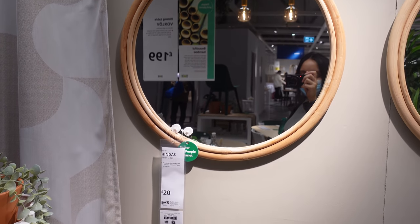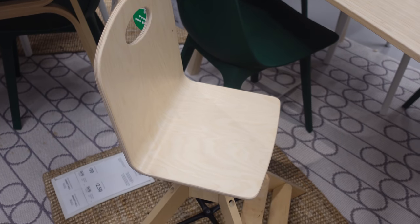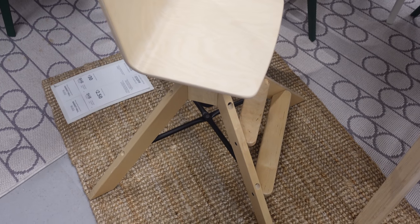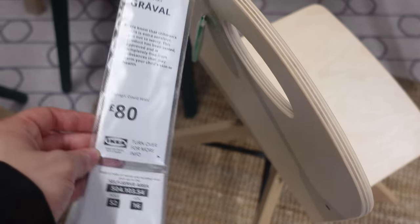I really loved these round bamboo wood natural-effect mirrors — they were only £20, which I thought was a really good price for a mirror. Then I spotted this chair, which I'm guessing is for a child because it's got a step up on it. It's wood or wood-effect again, and looked quite different. That was £80 for the chair.